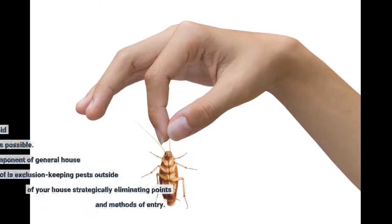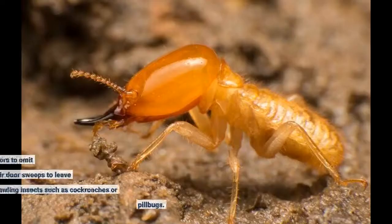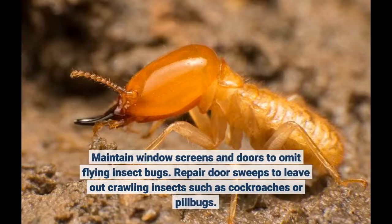Keep the restroom area tidy and devoid of mold and mildew as much as possible. Another essential component of general house bug control is exclusion — keeping pests outside of your house by strategically eliminating points and methods of entry. Maintain window screens and doors to omit flying insect bugs, and repair door sweeps to keep out crawling insects such as cockroaches.